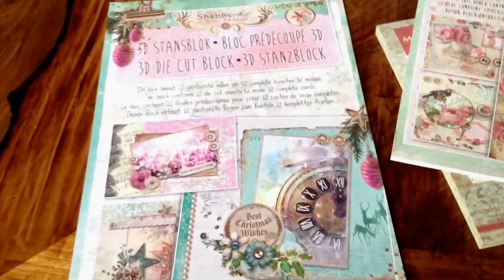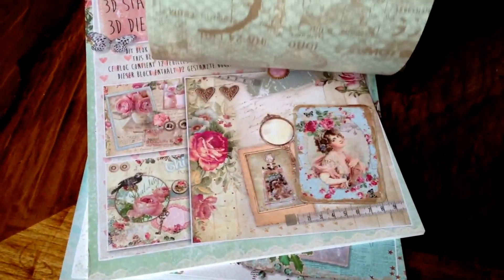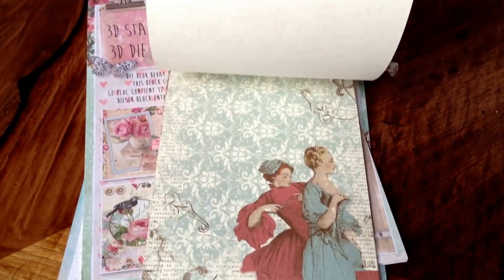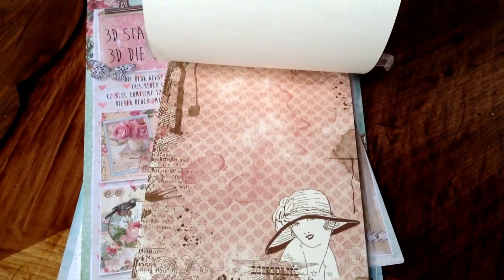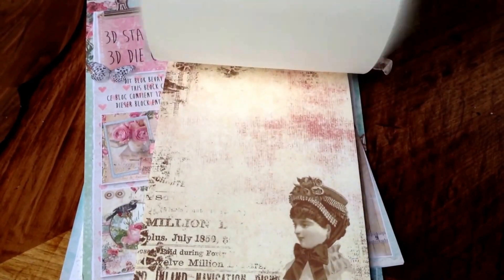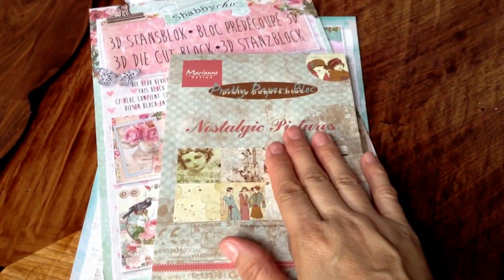Beautiful images. So I got those on pre-order — please tell me if you're interested. And I got this one, and I got this one too. This one is beautiful. So let me know if you're interested. Thank you. Bye.